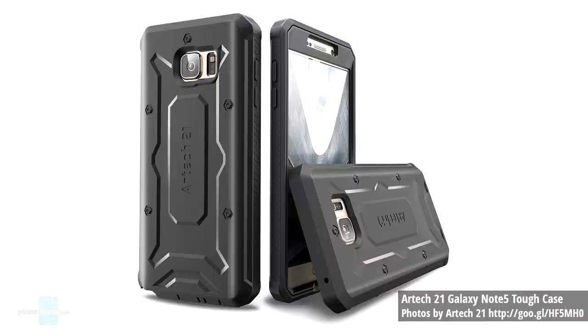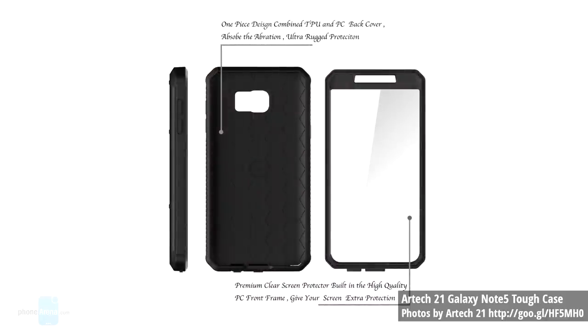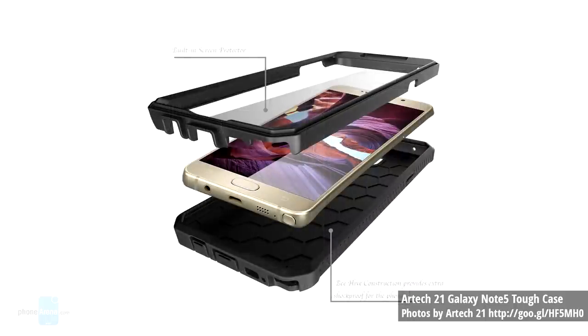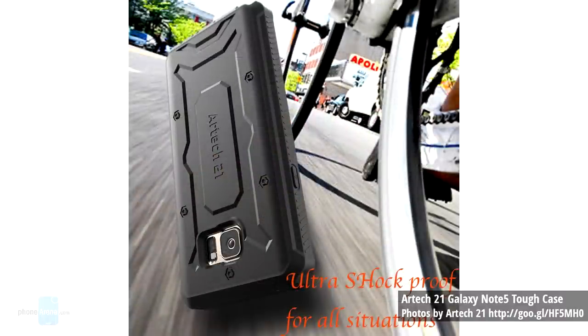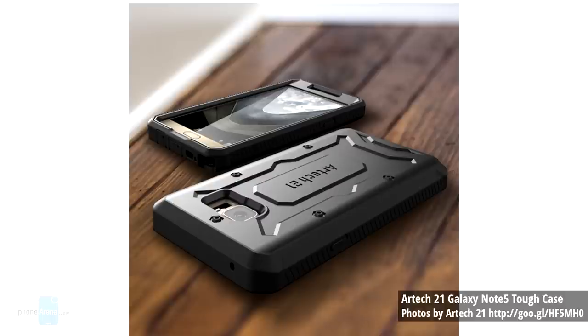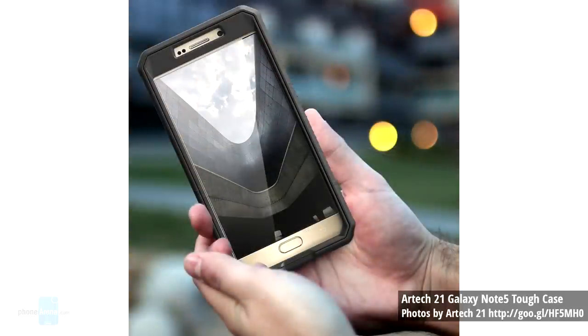And finally, number five, we have the Artec 21 Galaxy Note 5 tough case. This tough case has raised lips and corners on the front hard frame, along with a built-in screen protector for superb protection from surface shock and scratches. The precise cutouts allow for full access to all buttons and functions. It's made of easy grip and anti-slip material for an easy and secure hold, and Artec 21 provides a one-year limited manufacturer warranty. The price is $15.